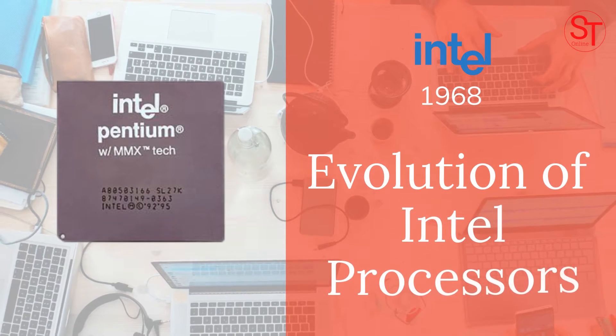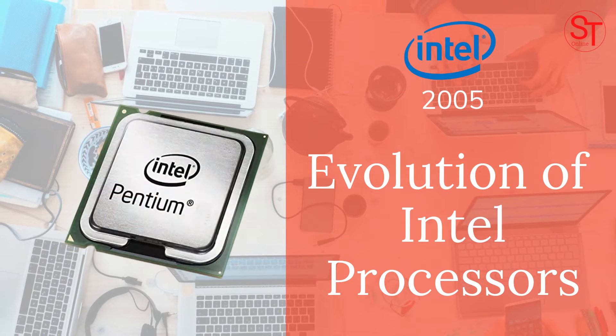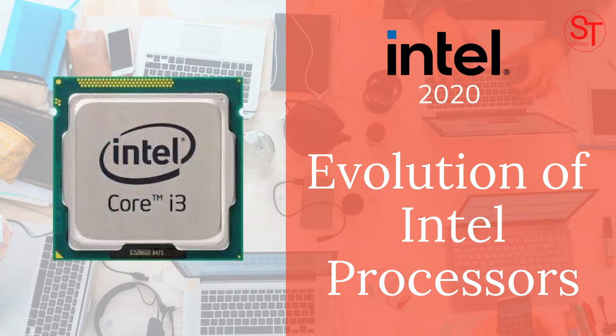Welcome to another video from Softech Online. The evolution of Intel processors from 1971 to 2020.